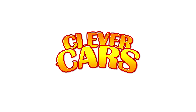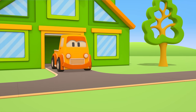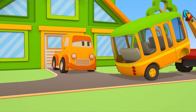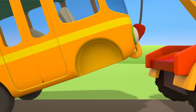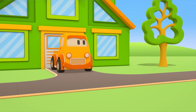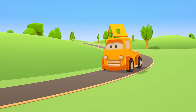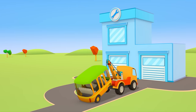Clever Cars. Hi there, Boo the Pickup! The tow truck is towing a broken-down bus. The bus is missing its front wheels. Let's see where the tow truck is going. Boo, follow him! The Repair Shop — this is where they repair cars.